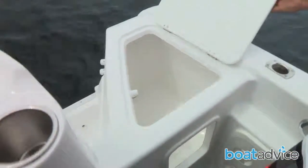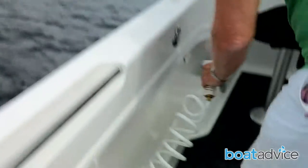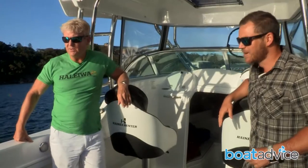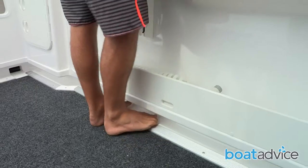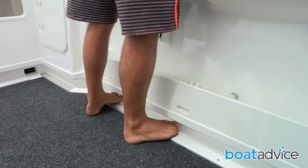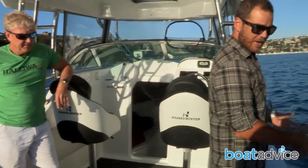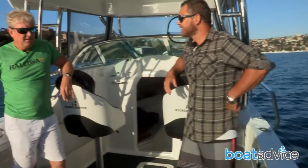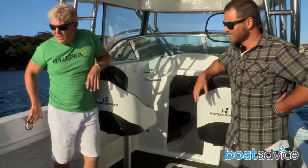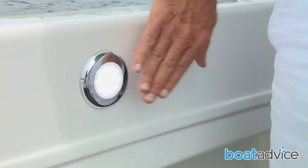Down the back, each side, port and starboard, you've got a pretty large live bait tank. There's a deck wash as well, so if you pull a fish over and you've got a bit of grime about, you can give it a quick clean straight away. There's also this toe rail section so you can get your feet right underneath and lean against the side nice and easily. And there are LED lights here so you can fish at all hours and see what you're doing.